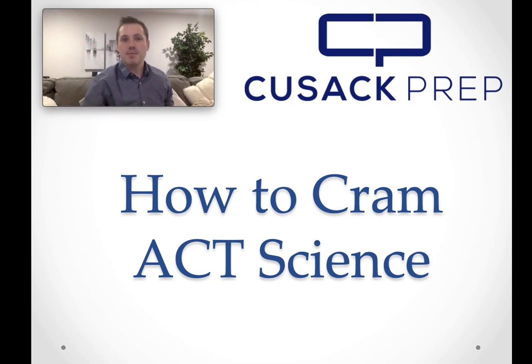Hi, this is Brendan with Cusack Prep with another video on how to help you cram for the ACT when you're studying just at the last minute. So what we have is a video discussing how you can cram for the ACT Science section. Now the ACT Science section is kind of a lot like the reading section — it's a little bit hard to cram for because it's not really a content-based test. It's more testing your ability to interpret passages and understand experiments. It's not easy to cram for, but there are a few tips that can help you as you take the test.